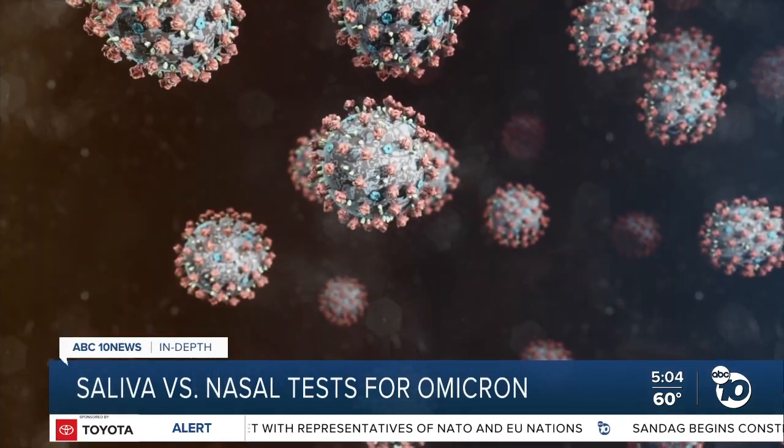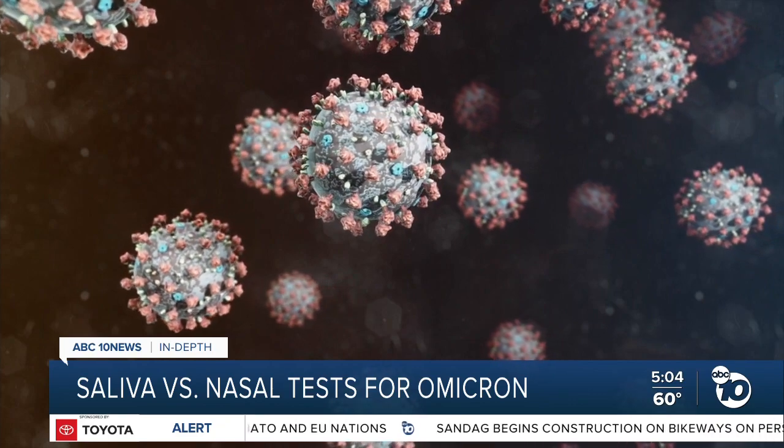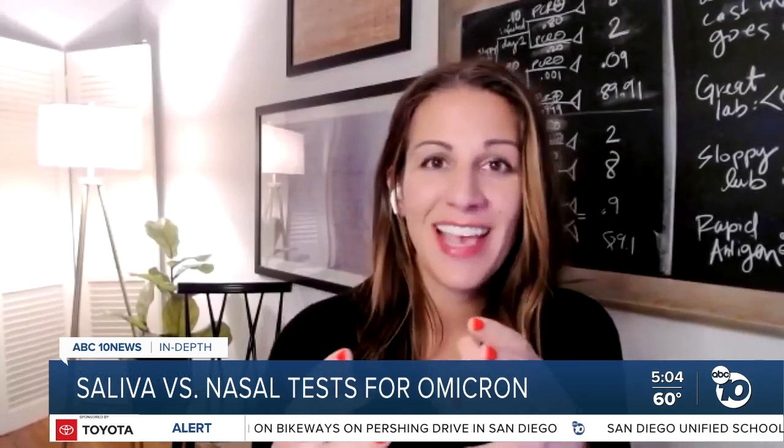Dr. Blythe Adamson says Omicron appears to grow more easily in the mouth and the throat than past variants. She oversaw a separate study comparing different types of tests against Omicron. The first thing that will test positive is the saliva PCR, then maybe the next day the nasal PCR, and then maybe the next day the nasal rapid antigen, or another day after that.